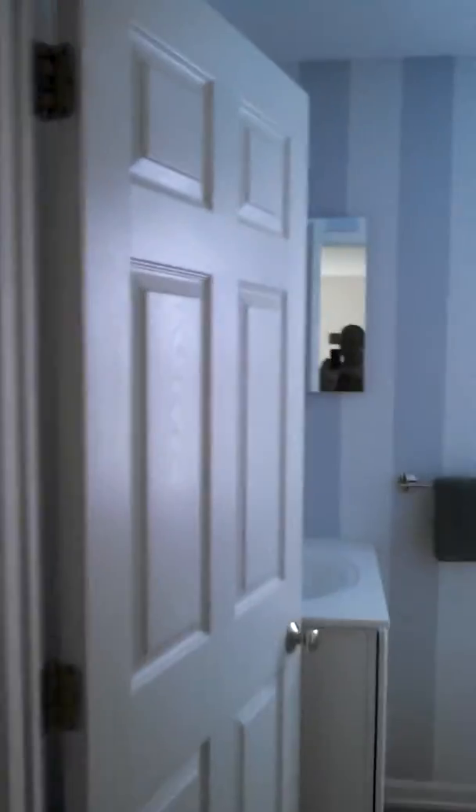This is the guest bathroom. It took forever to stripe it, but it's a cute little bathroom. And last we'll go into the master — this is the master bedroom, pretty spacious. You have one closet in the corner here, a nice high ceiling, a nice little fan, and a nice walk-in closet.